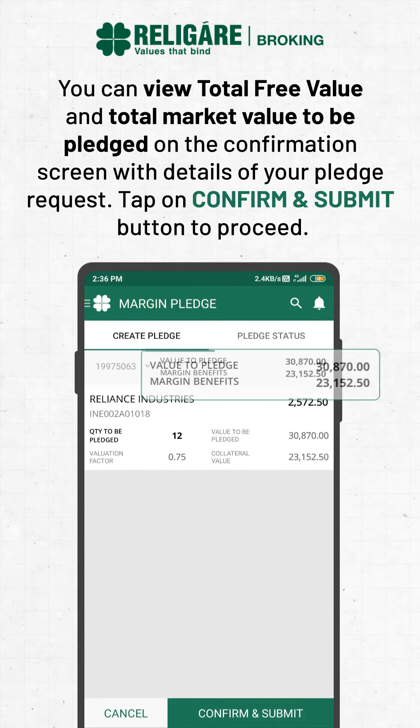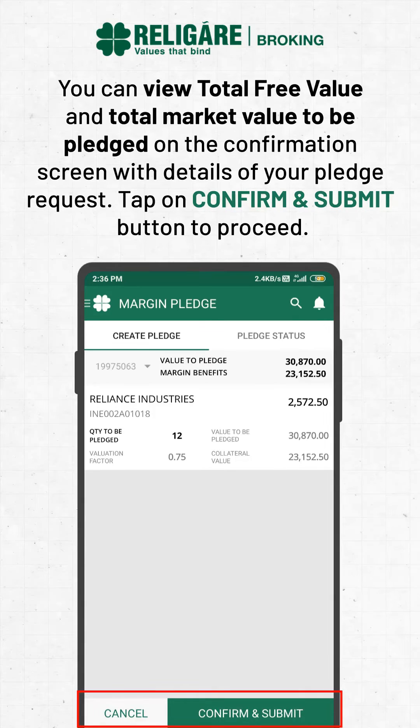You can view the total free value and total market value to be pledged on the confirmation screen with details of your pledge request. Tap on Confirm and Submit button to proceed.